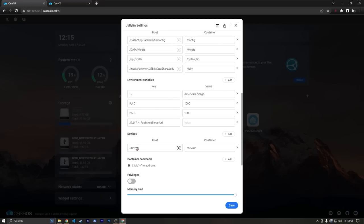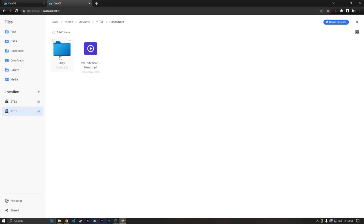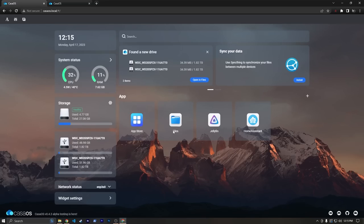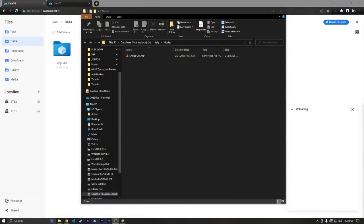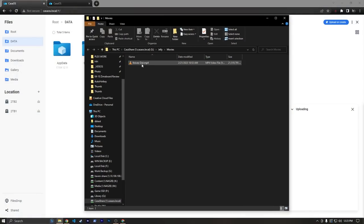So all we have to do is map the /dev/dri device and hit Save. I actually found it was faster to transfer the files directly over the SMB share using Windows Explorer. So I copied everything over — we can see we're in our Casa OS share, under the Jelly folder. Under Shows we have The Office Season 1, and under Movies we have Knives Out.